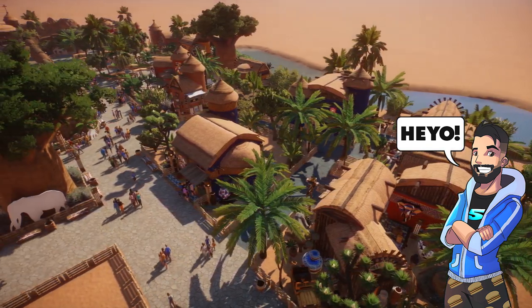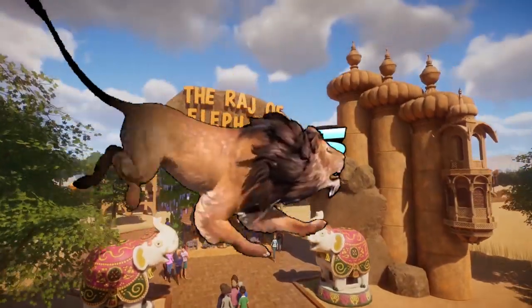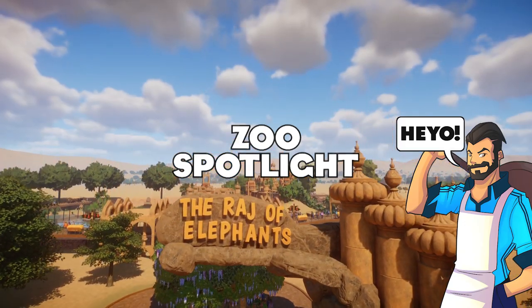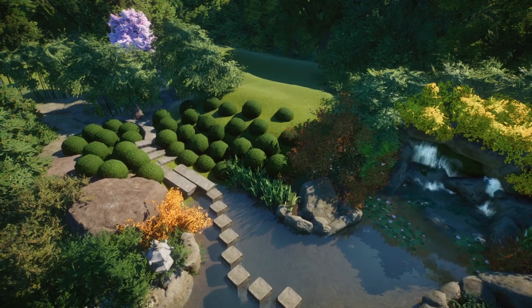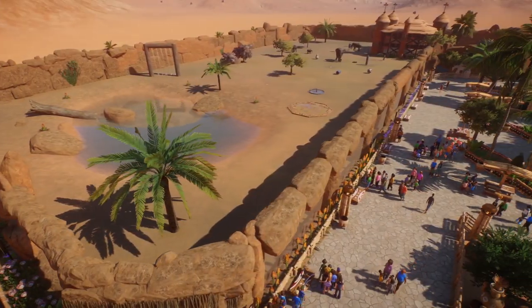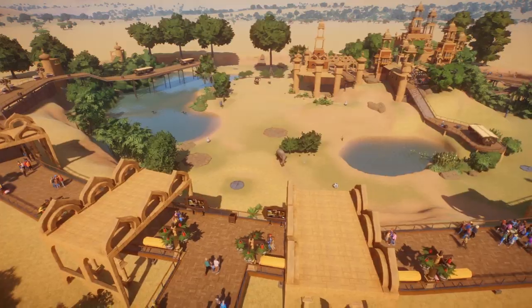Heyo, my Planet Zoo friends, JohnnyFiveAlive here, and I'm joined with Zalixor. Hello. Welcome back to some more Planet Zoo Contest Edition. We are on the final stretch here. Today, we're going to be looking at the Indian Elephant. So stay tuned, and let's check it out.